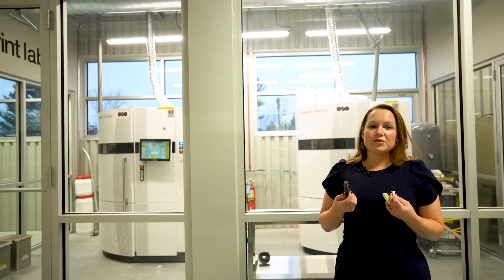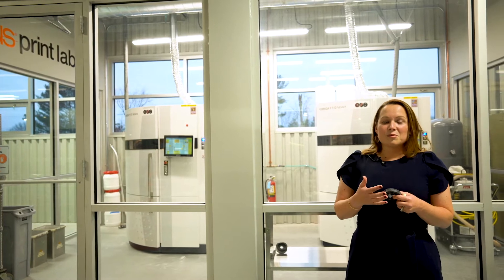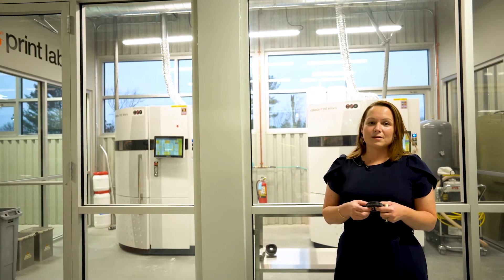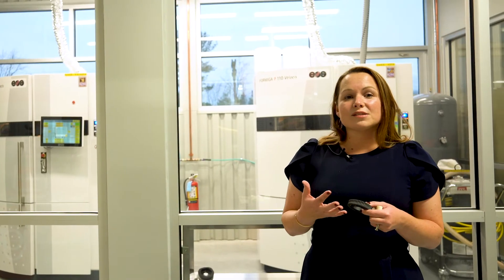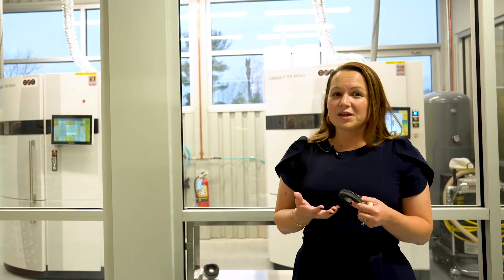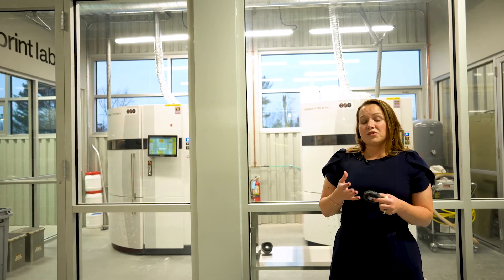Now why might engineers find our 3D print service useful? Sometimes a part is in early stages of product development and will be going through quite a few design iterations and changes. Because of that, a customer might not be ready to invest in a setup or injection molding, and they might not be able to wait for the parts to come in. It's important that engineers have a product they can actually test and utilize in their application. We also have customers who need custom parts — for 500 pieces per year, maybe 1,000 pieces, or even as few as 20 — and it's important for us to provide a quick solution with a wear-resistant material.